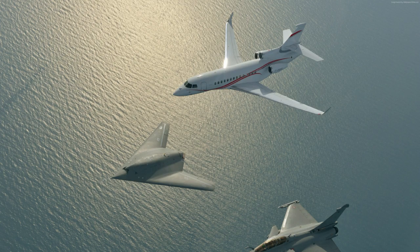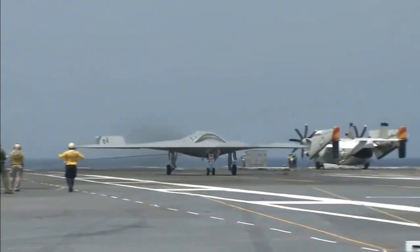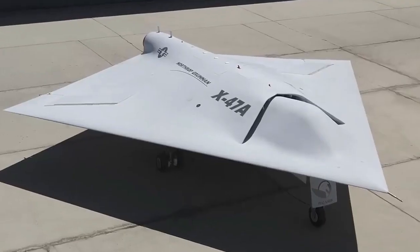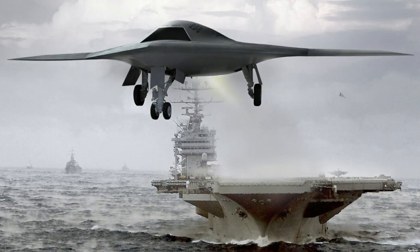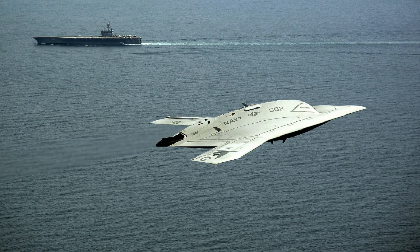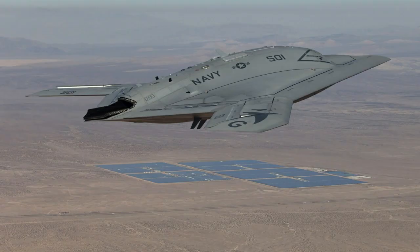The X-47B first flew in 2011, and as of 2015, its two active demonstrators have undergone extensive flight and operational integration testing, having successfully performed a series of land- and carrier-based demonstrations. In August 2014, the U.S. Navy announced that it had integrated the X-47B into carrier operations alongside manned aircraft.